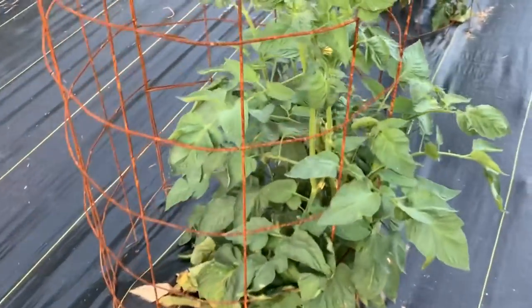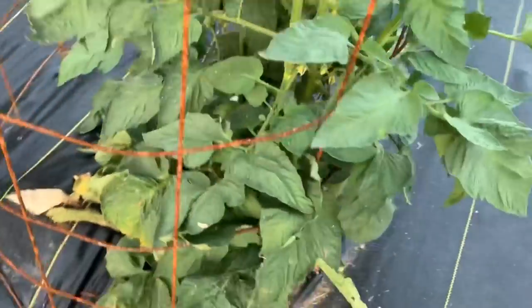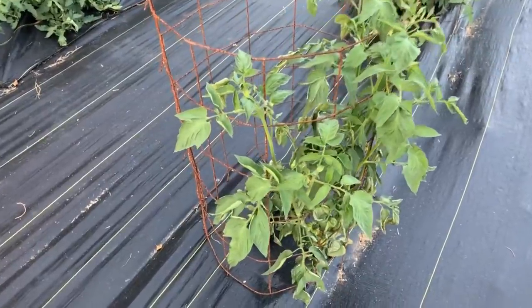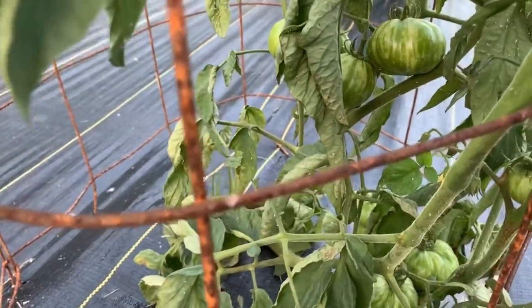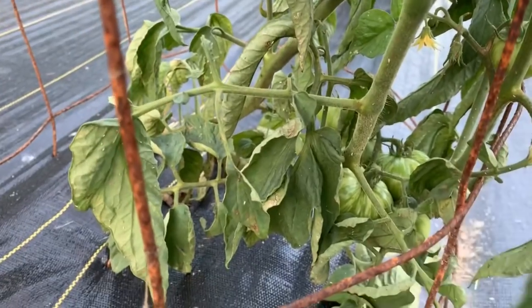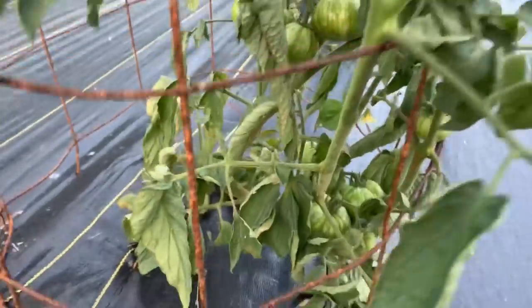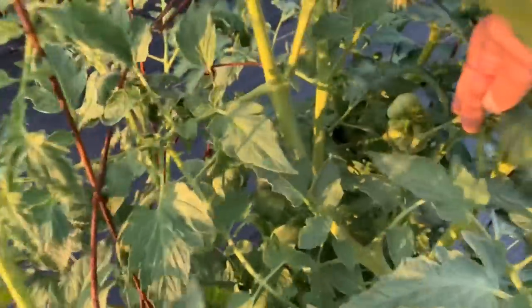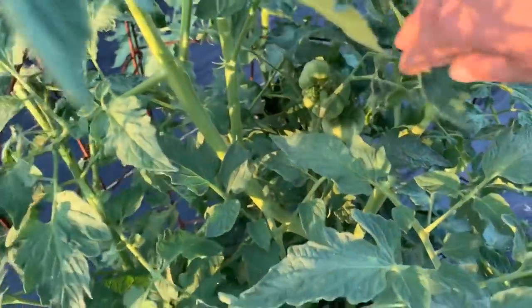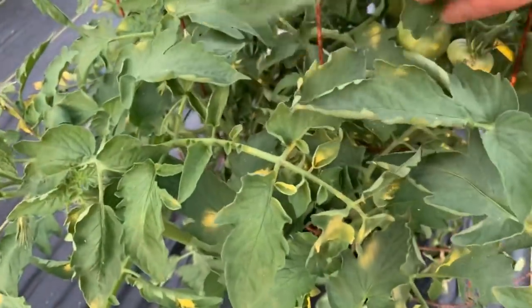This is the Chocolate Stripe — I don't see any tomatoes on it yet. Here's the Dr. Witchy, and it is pretty loaded down with tomatoes for not looking too pretty or perky. Here's some Cherokee Purple tomatoes — they're actually starting to get some little tomatoes on them, so it shouldn't be too much longer and we should get our first harvest of tomatoes.